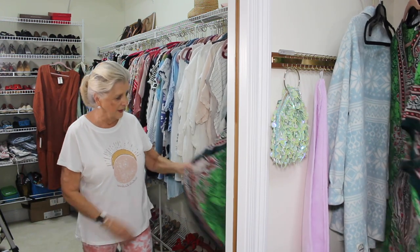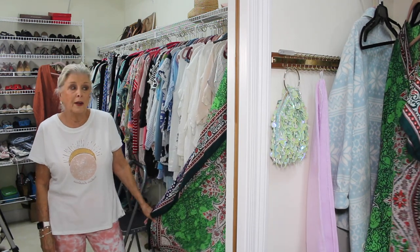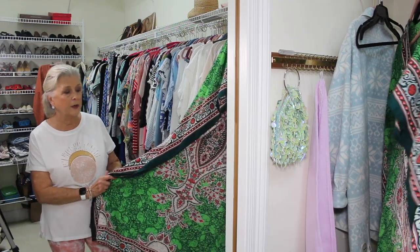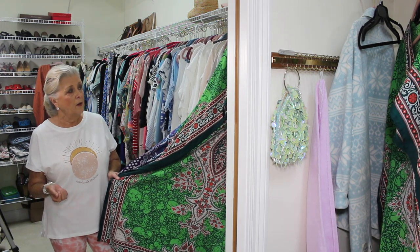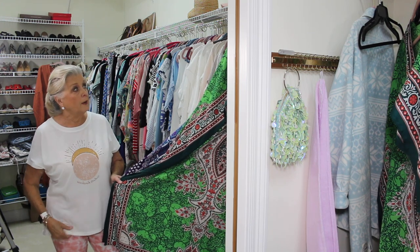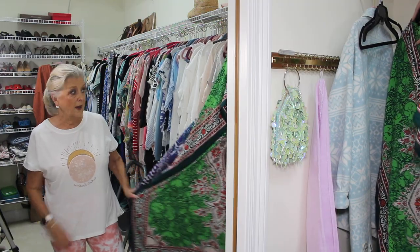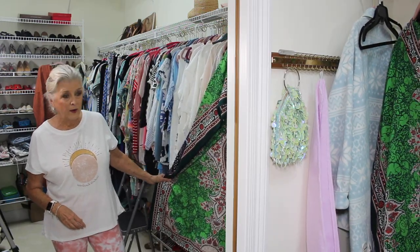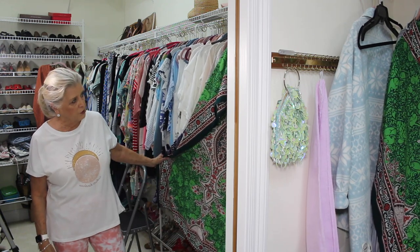Then I have caftans — just two of them here. These came from Ross and they're only about $10. I have three more that are in the laundry right now because I wear these all the time. That was one reason I wanted to go to Ross yesterday — Mary Ellen Nanny showed some really cute ones she'd gotten there, but they had none at the Ross I went to. I've just about worn these out. I wear them in the afternoons and evenings around the house, and I can wear them outside going to the mailbox — I'm covered up and they're just cute.